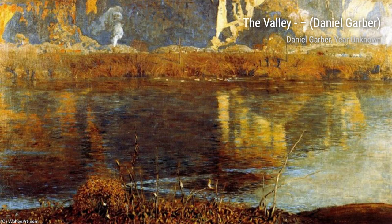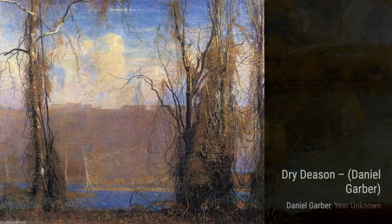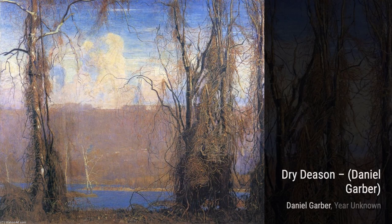Let's start with May Day. In this painting, Garber captures the vibrant colors of spring, with blooming flowers and lush greenery. The way he plays with light and shadow creates a sense of depth and tranquility.